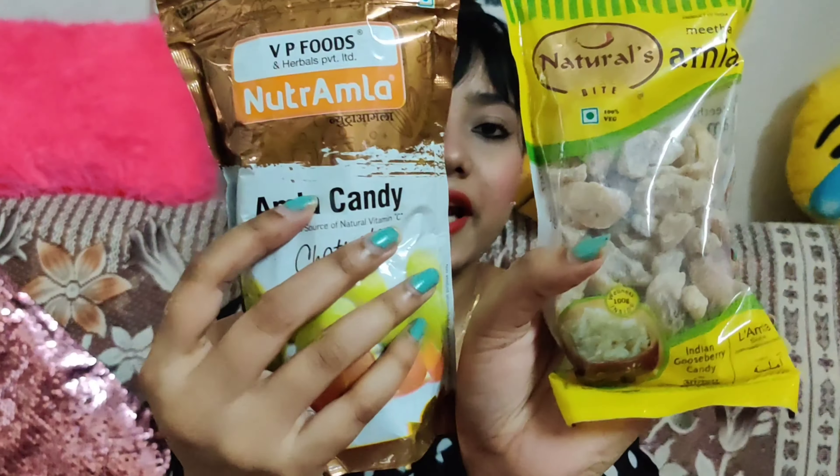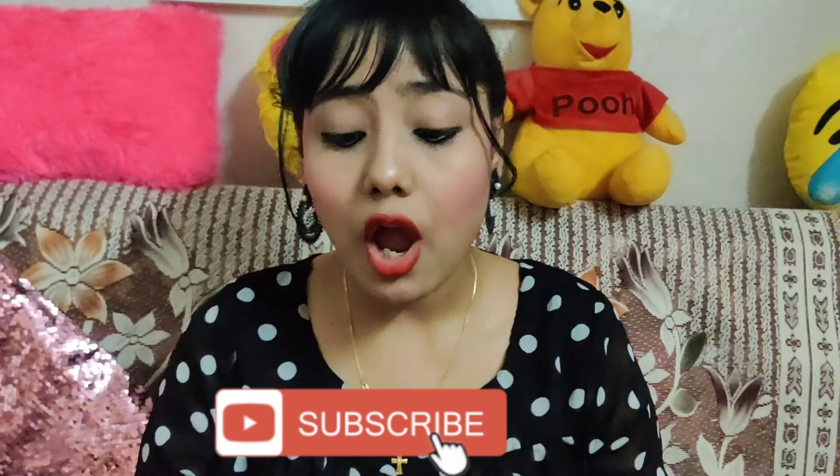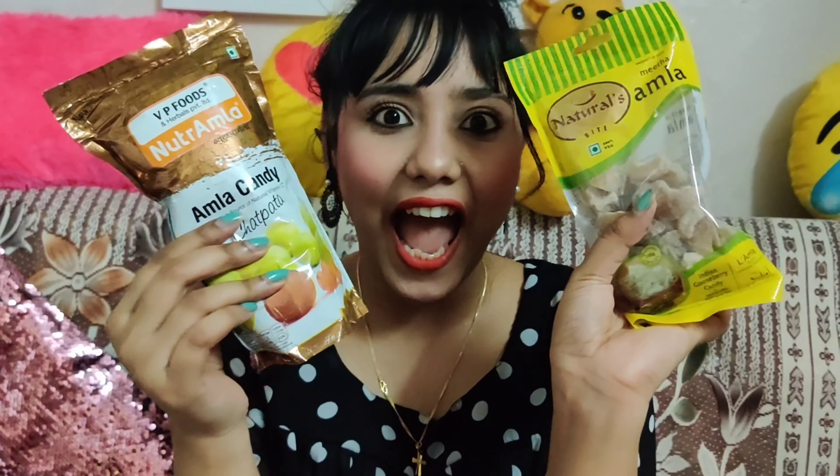The next product is my favourite — Amla candies. This is 100g for ₹27 and the 200g pack is ₹82.